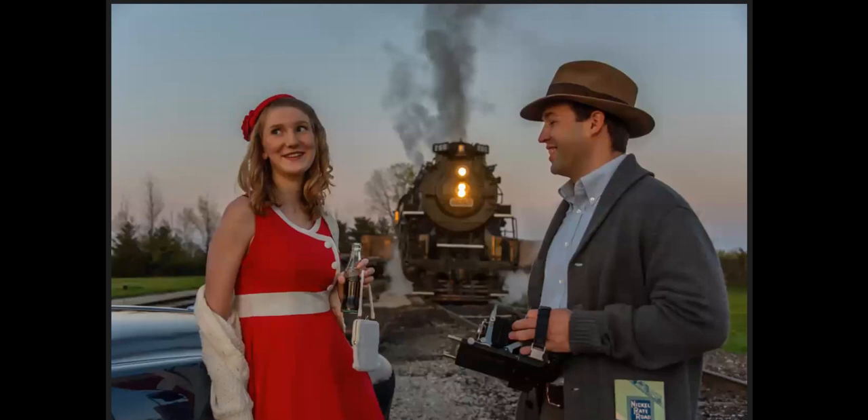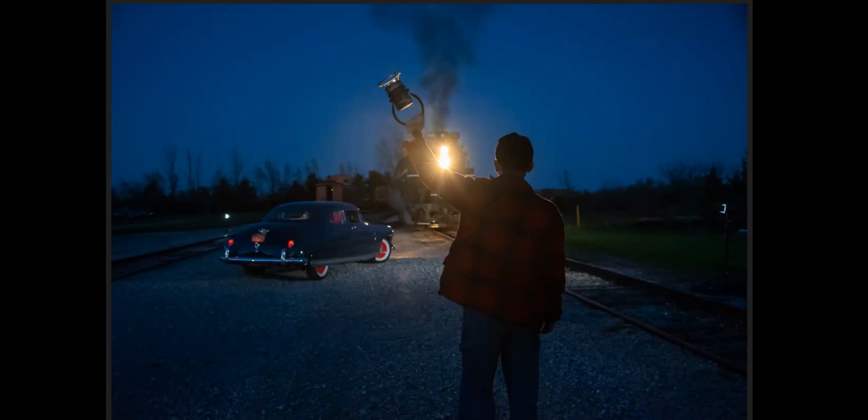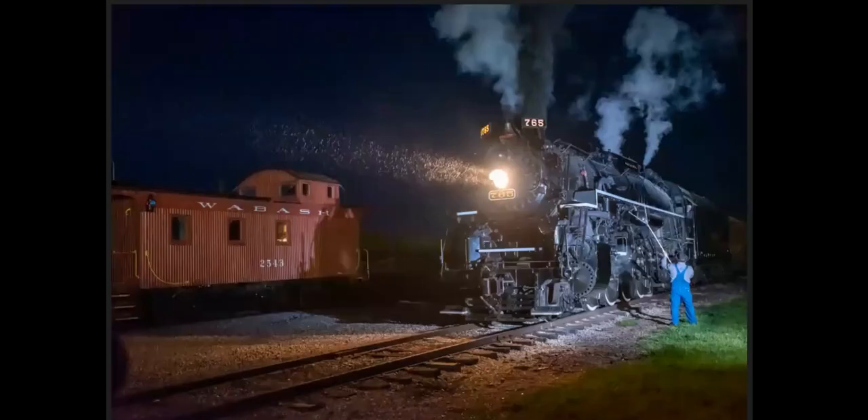I'm heading out to New Haven, Indiana for a photo session with the Nickel Plate Road 765. As part of the photo session, they had some models there dressed in vintage clothing. An antique car was brought in, and they did a hooping-up water scene. There's actually just water coming down from the locomotive — it had been sitting for a while, and when it went to move, it shot all kinds of stuff out of the stack.